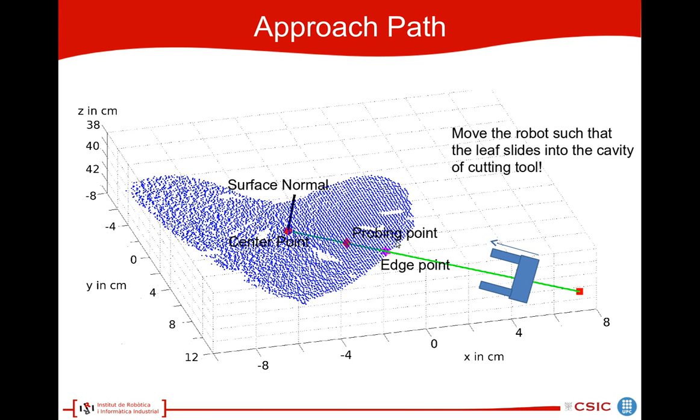Once we are in the front-to-parallel view and we have found a suitable leaf, we compute the center point of the leaf. Through the model fitting, we also have the edge point and the surface normal of the leaf. Using this, we can calculate where we want to probe — for example, 2 centimeters away from the edge point. We can also find the approach vector, which is the line through the center point, probing point, and edge point. Then the robot is moved along this approach vector towards the probing point, and the leaf slides into the cavity.